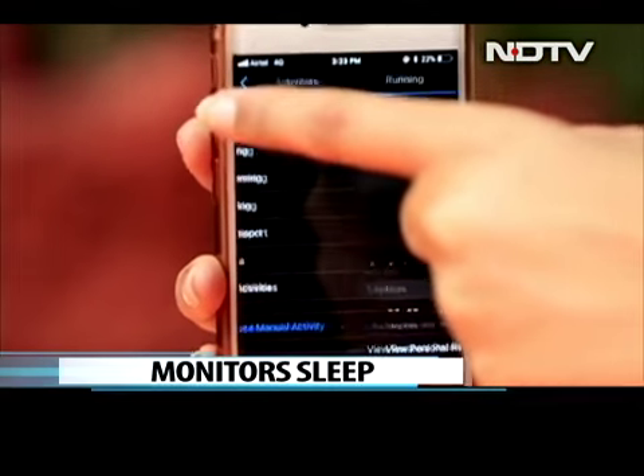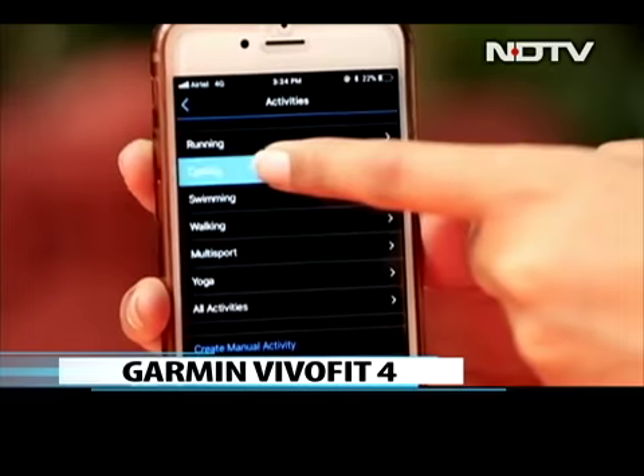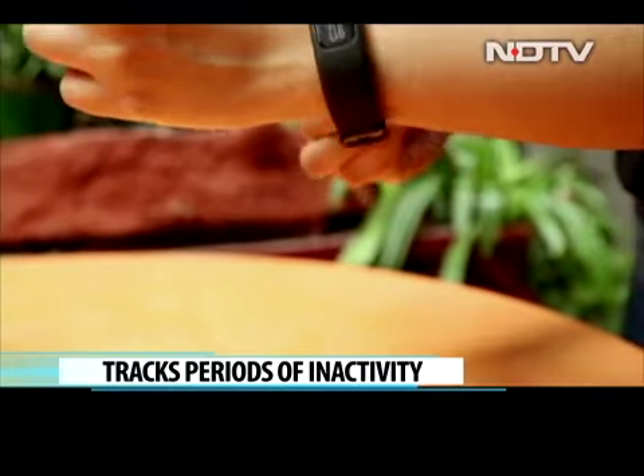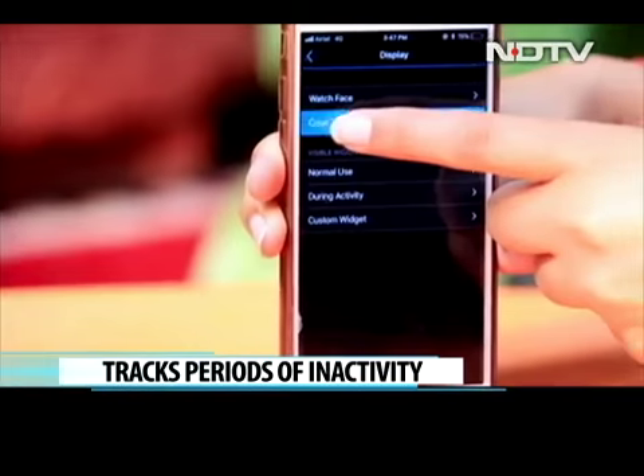The tracker automatically captures and classifies different activities such as walking, running, biking, swimming, and using an elliptical. The new Vivo Fit 4 also tracks periods of inactivity with a colored move bar filling up to alert the user that they have been stationary for too long.